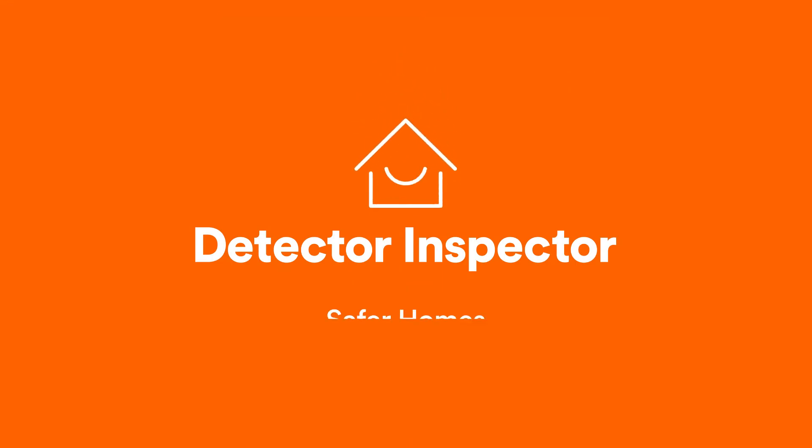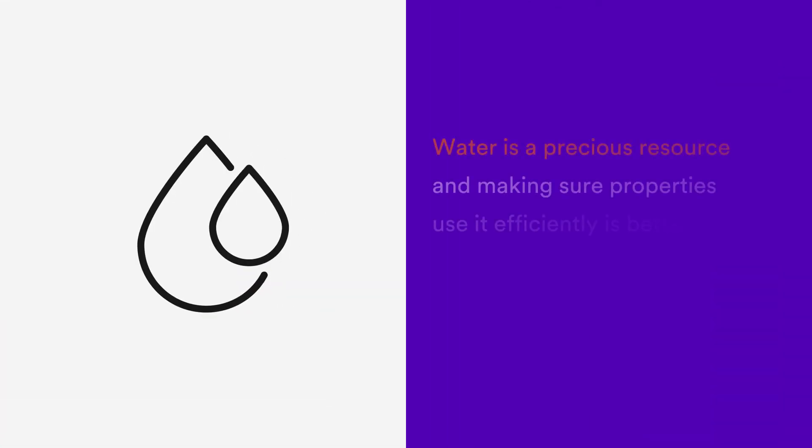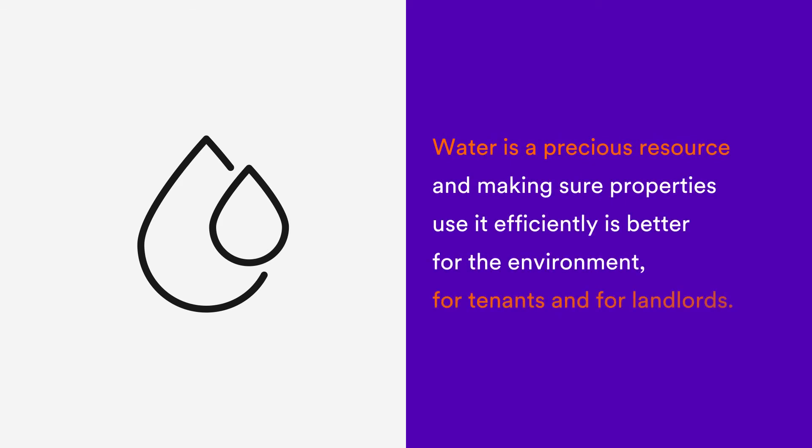At Detector Inspector, we work with real estate agents to make homes safer for tenants and compliance simpler for landlords. Water is a precious resource and making sure properties use it efficiently is better for the environment, for tenants and for landlords.